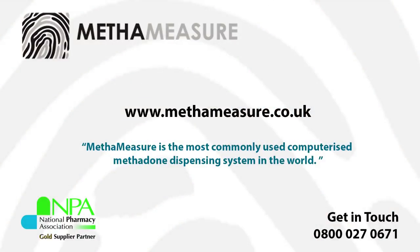Thank you Stephen. To find out more information on Methameasure, please visit their website at www.methameasure.co.uk.